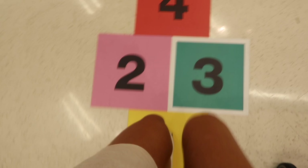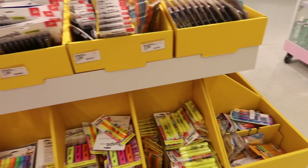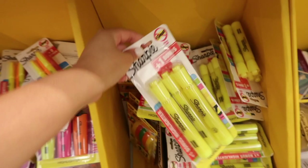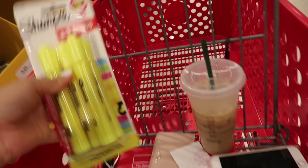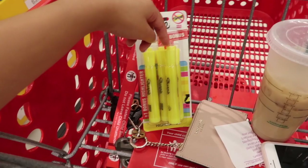We're just going to start off with the pen section here. I need some basic yellow highlighters, so I'm just going to get this basic pack since I don't see a two-pack. I'm probably going to share these with my sister — she's also in school — so we'll split them since we can both get two and two.